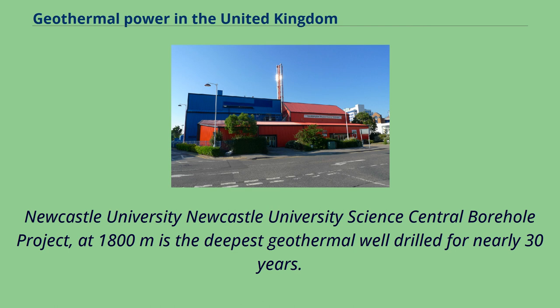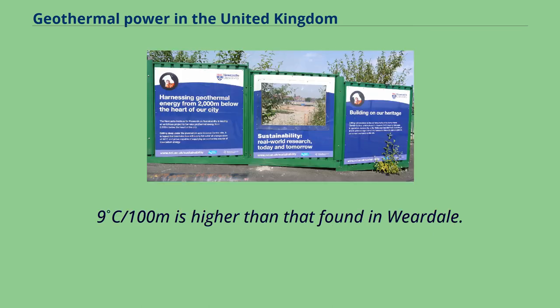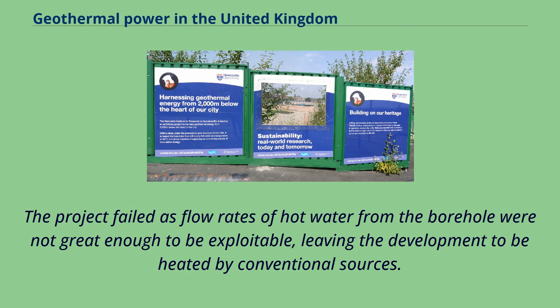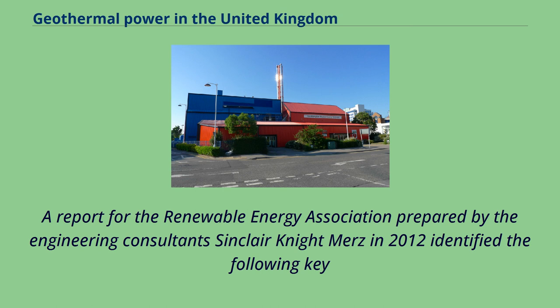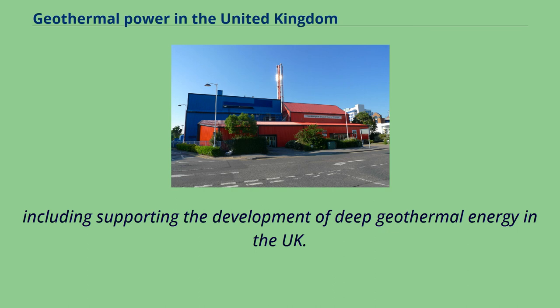The Newcastle University Science Central borehole project, at 1,800 metres, is the deepest geothermal well drilled in nearly 30 years, built on the former Tyne Brewery in the city. The temperature profile of 3.9°C per 100 metres is higher than that found in Weardale. However, the project failed as flow rates of hot water from the borehole were not great enough to be exploitable. On May 30, 2012, the UK government signed a Memorandum of Understanding with the Icelandic government on a number of energy issues, including supporting the development of deep geothermal energy in the UK.